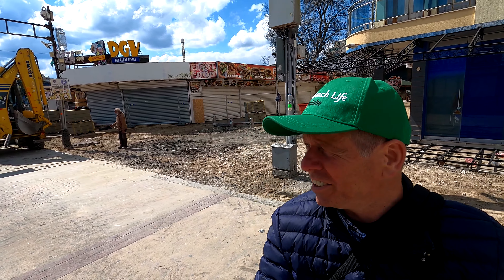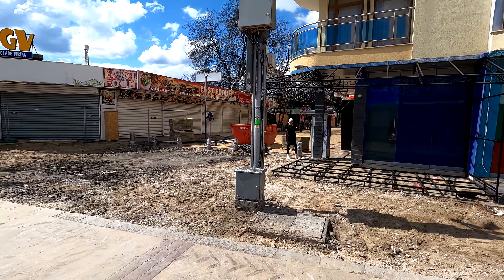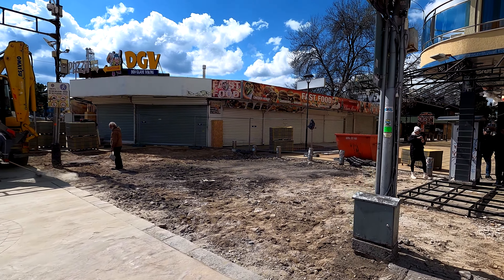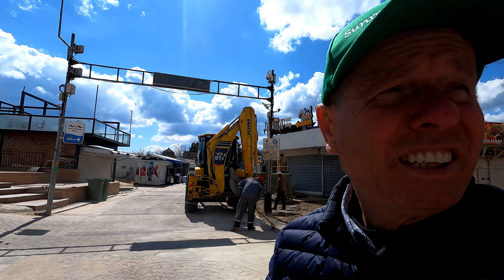Here we are at the end of Flower Street where it reaches the promenade, the front, and the paving here was getting very ropey. There are all the new slabs. This area is another one being repaired — they've got the JCB here. There were quite a few guys working here earlier when we first came for a walk this morning.